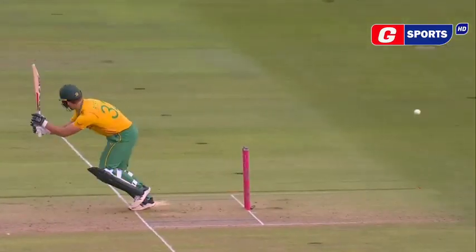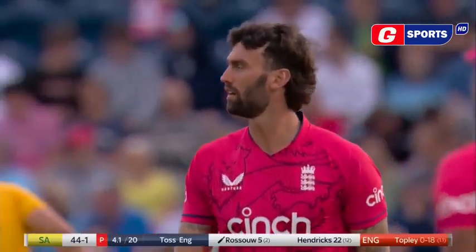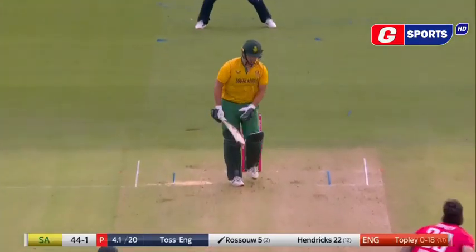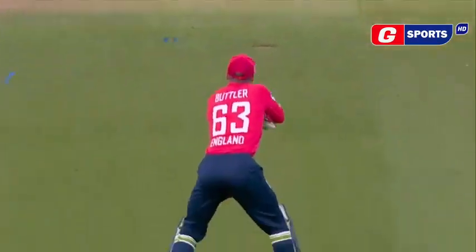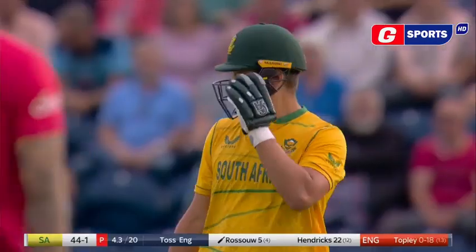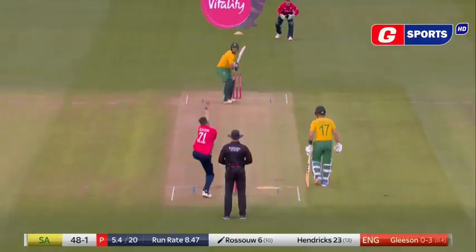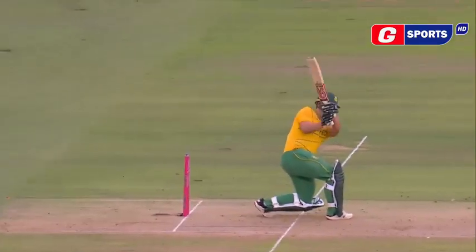He'll be disappointed with the way he started. It wasn't the best over from Topley — a couple of wides, went for four — but followed up by an absolute peach. Flipped away, leg side. Six.